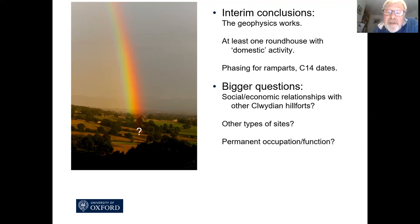Penycloddiau is the next hillfort along the Clwydians, but it's huge — much bigger than Bodfari. Bodfari is only two hectares, and at Penycloddiau there is much more evidence for roundhouses. We know very little about other types of sites in this area which could have been contemporary with Bodfari and Penycloddiau and the other hillforts. Were people living down in the Vale of Clwyd? Were these sites primarily for summer occupation? Was there some kind of transhumance going on in the Clwydians with animals being moved up there? Which leads to the big question with hillforts: what was the function of them? The traditional view is that they were defensive, but were they just defensive? Were they permanently occupied or just occupied at certain times of the year?